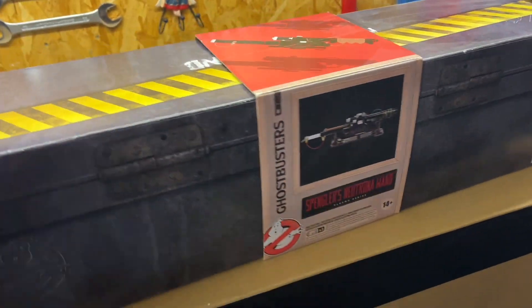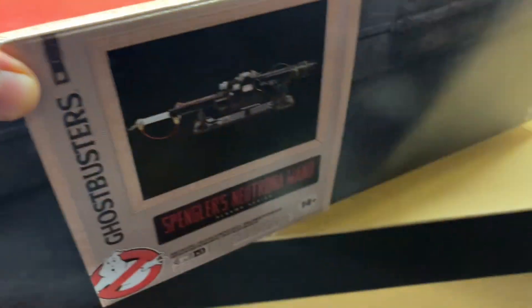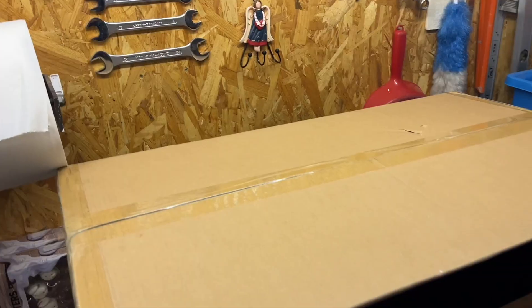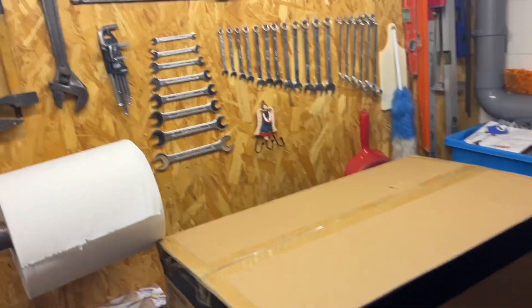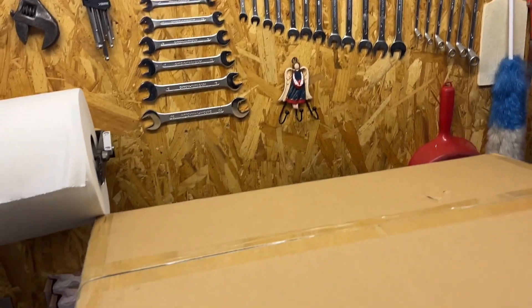So here we have the Neutrona Wand I already bought a year ago, maybe a year and a half — can't remember — which will be needed in a few minutes, so I'm gonna put it aside. You know what this place needs? At least some kind of Christmas decoration — hold on, just give me a second.